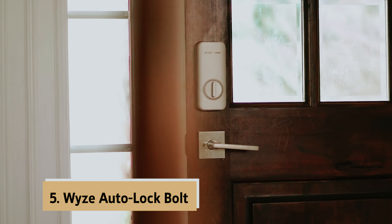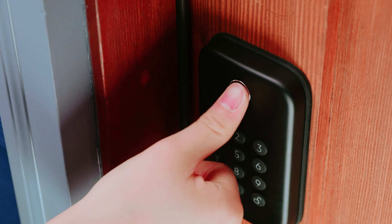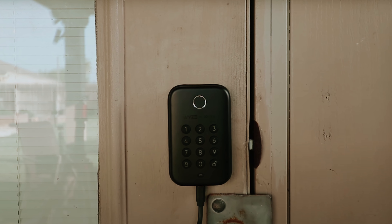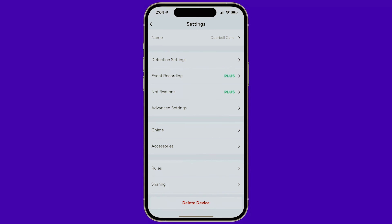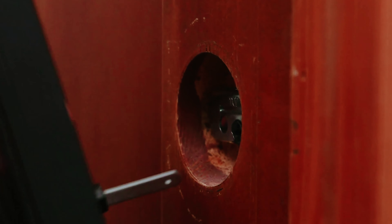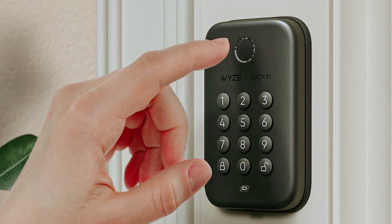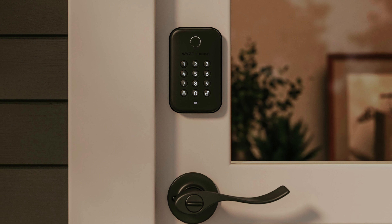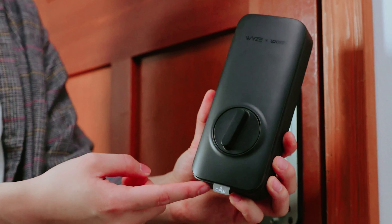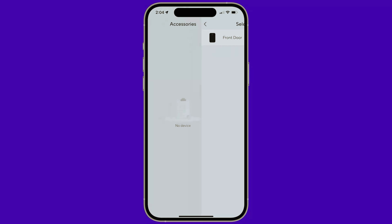At number 5 on our list is the Wyze Autolock Bolt. This innovative smart Bluetooth deadbolt replacement offers a seamless and secure way to enter your home. The fingerprint keyless entry feature is incredibly fast, recognizing your fingerprint and unlocking the door in under a second. With the ability to store up to 50 fingerprints in the Wyze app, you can easily grant access to family members, friends, or service providers. The numbered keypad with anti-peep functionality adds an extra layer of security.